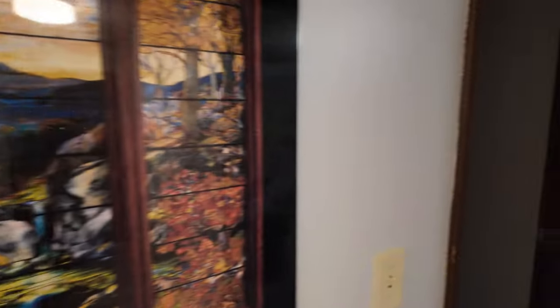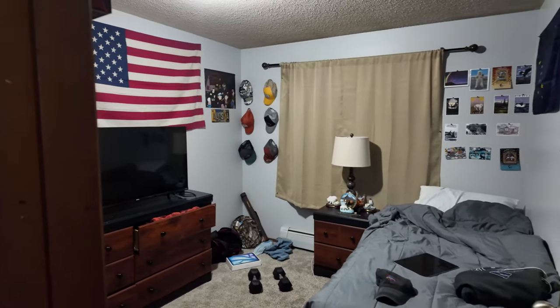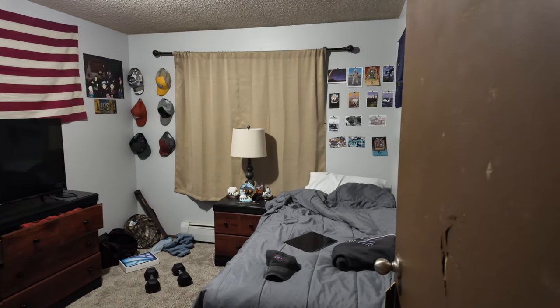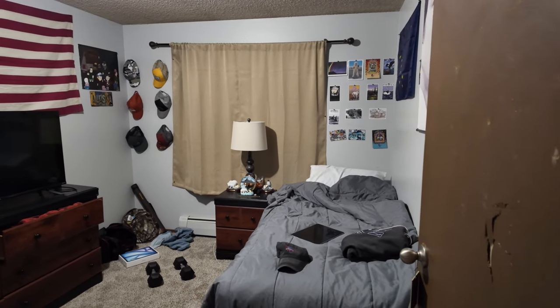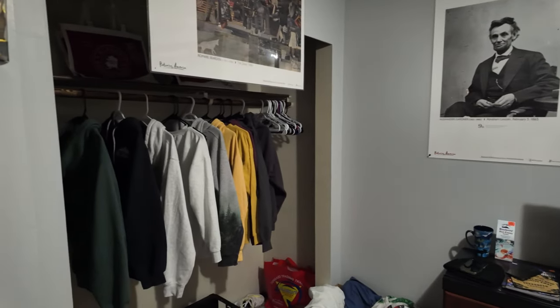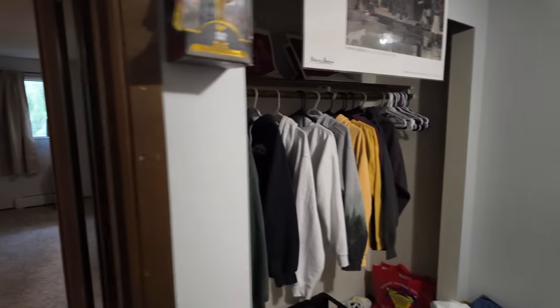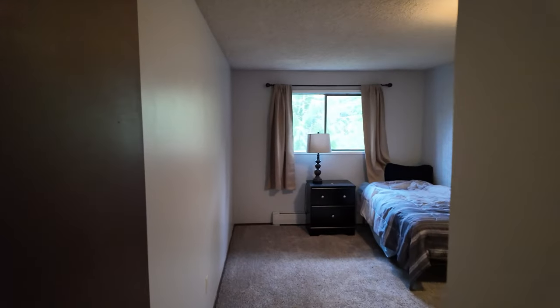This is a three-bedroom. This is the first bedroom — one of my roommates. As you can see, it's a pretty good size. Nothing too crazy, a standard bedroom. We have the option to have our closet doors on or off, and he chose to have his off.